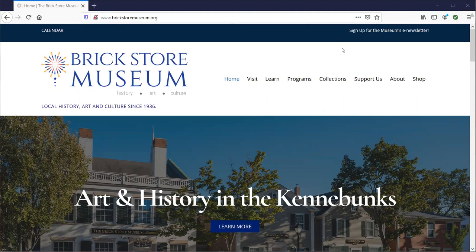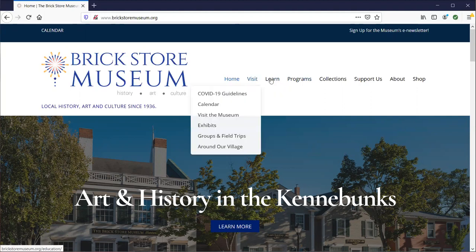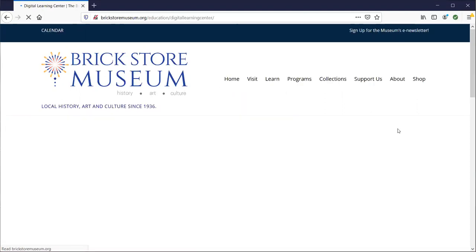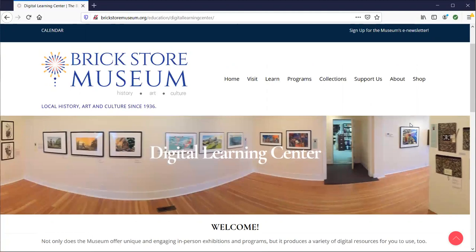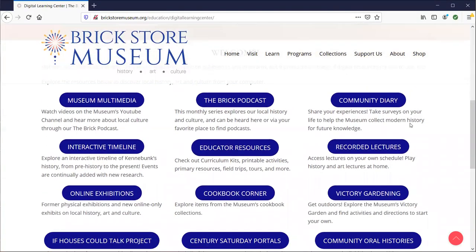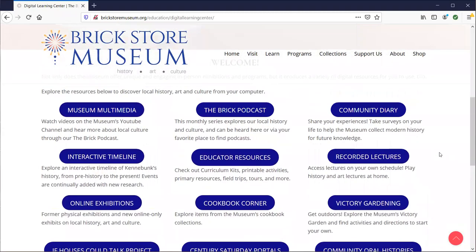Once you get to brickstormuseum.org, go ahead and click or hover over the Learn tab, go down to our Digital Learning Center. Click right there and then you'll scroll down to get a little welcome message, and then you'll find everything available on our website all right here in the same spot.